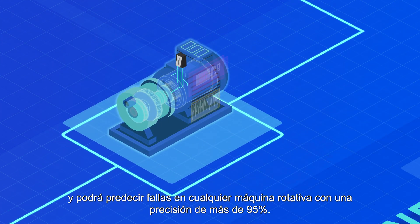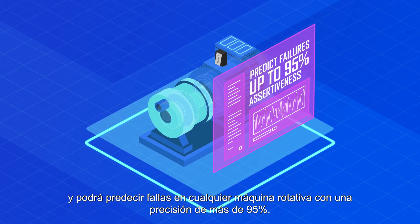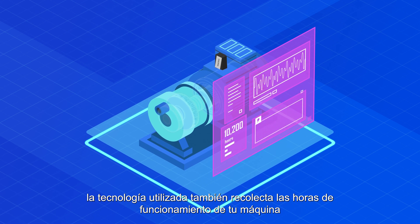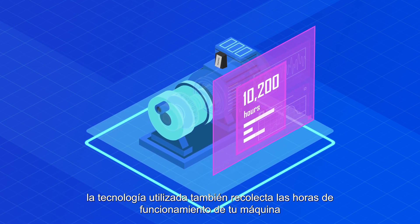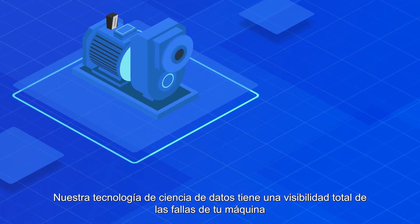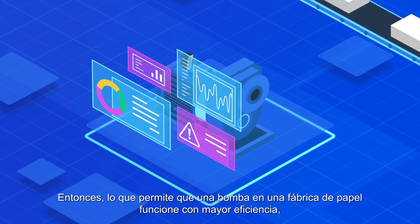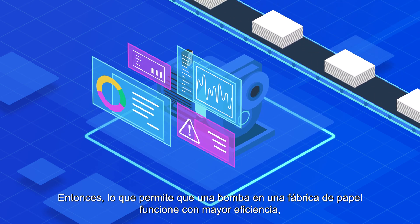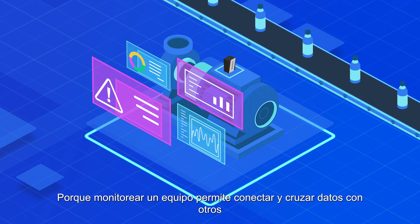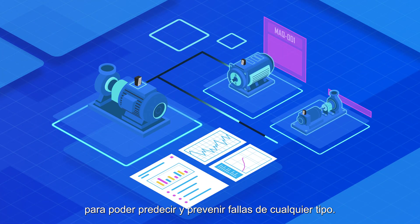Traction learns how your machine works and is able to predict failures with up to 95% assertiveness in any rotational machine. Its powerful online monitoring also collects how many hours your machine has worked and the energy it consumed. Our data science models have a deep understanding of machine failures, so what helps pumps at a paper factory run more efficiently can also help the same pump in a beverage factory. Because learning from one engine leads to insights into others, you can predict and prevent failures of any type.